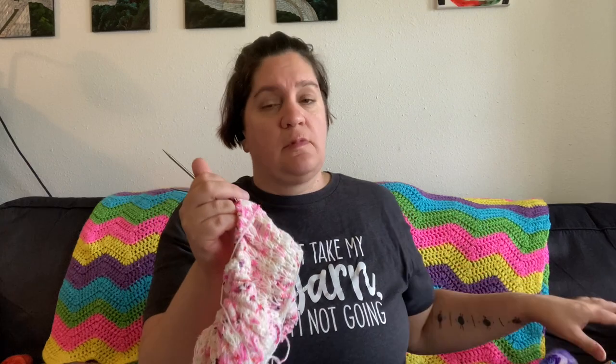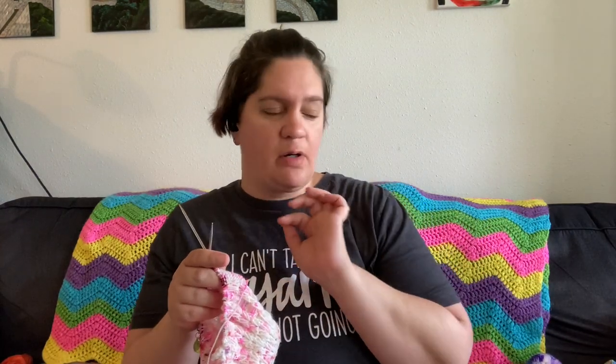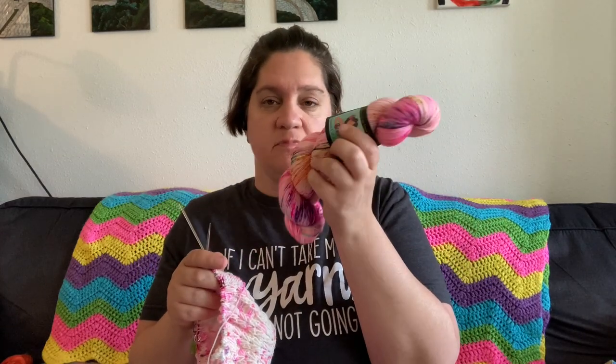I'm like two rows away from fading in this color. Goals for this afternoon are winding up both of these skeins, starting the fade on that, and then picking up all the stitches on the brioche mode. Those are the things I would like to get done. So that's everything I'm currently working on.